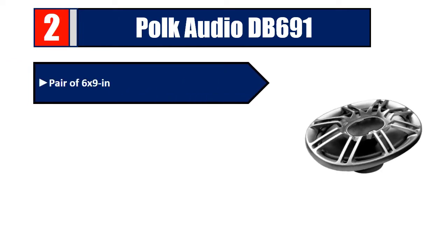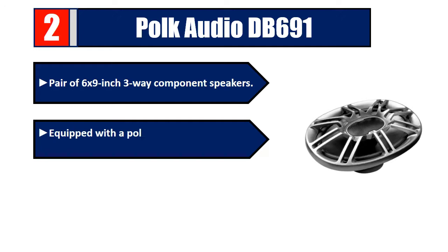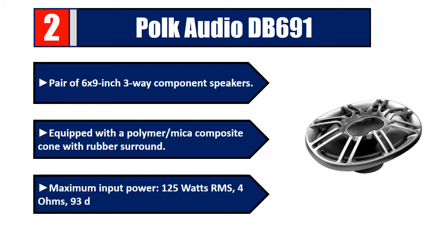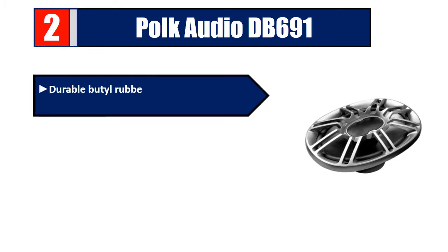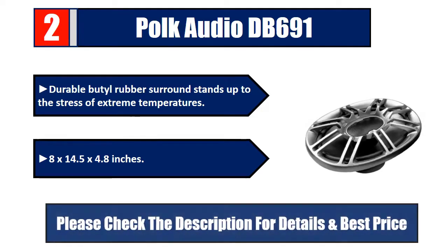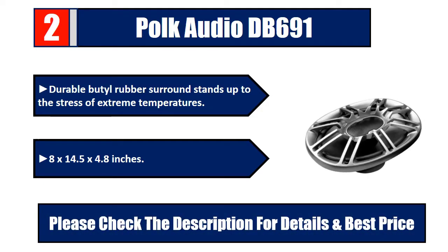Number 2: Polk Audio DB691, a pair of six by nine inch three-way component speakers equipped with a polymer/mica composite cone with rubber surround. Maximum input power 125 watts RMS, 4 ohms, 93 dB efficiency. Durable butyl rubber surround stands up to extreme temperatures. 8 by 14.5 by 4.8 inches. Please check the description for details and best price.